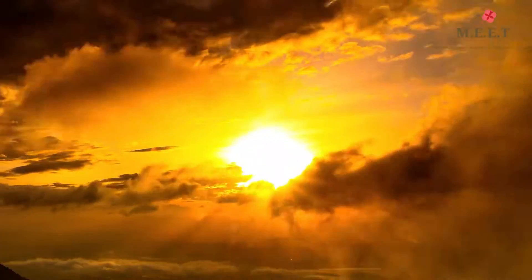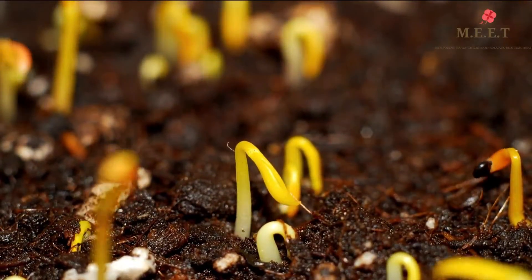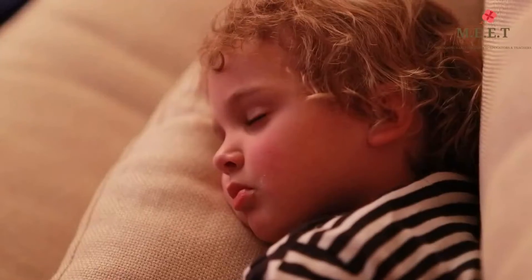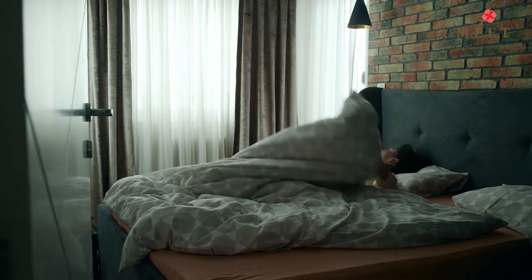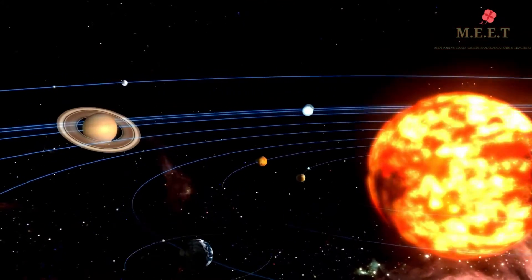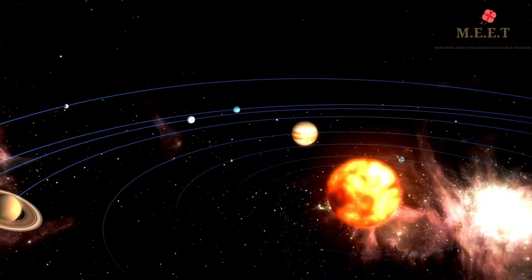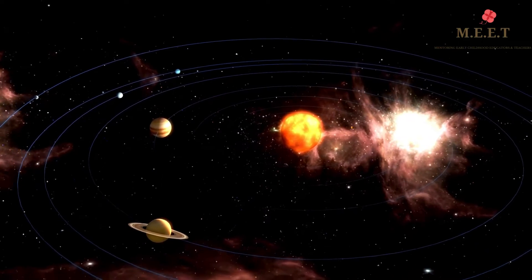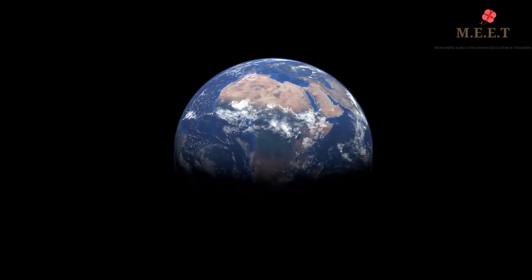The Sun controls our seasons. It controls how and when plants grow. It even controls when we are asleep and awake. Because of its size, it has a strong gravitational pull. It keeps the Earth, the stars, the moon and other planets in line. Without the gravity of the Sun, the Earth would go off spinning into space.